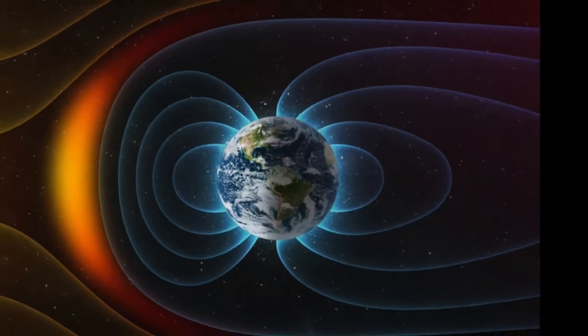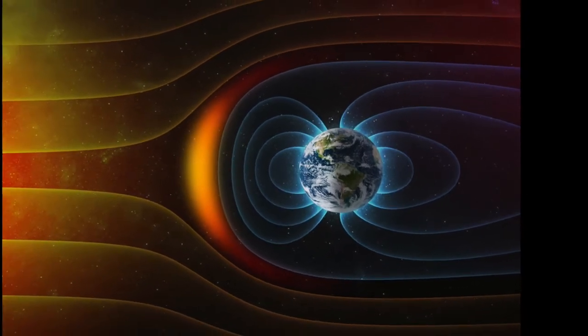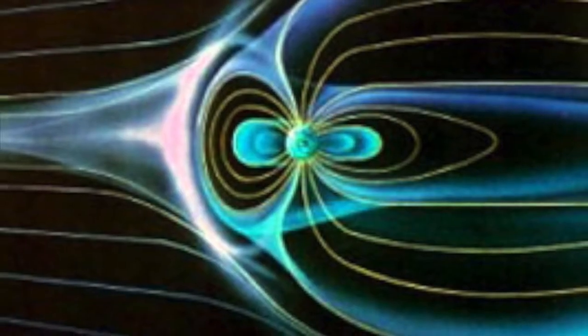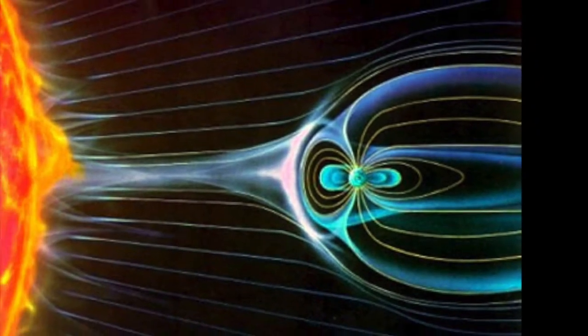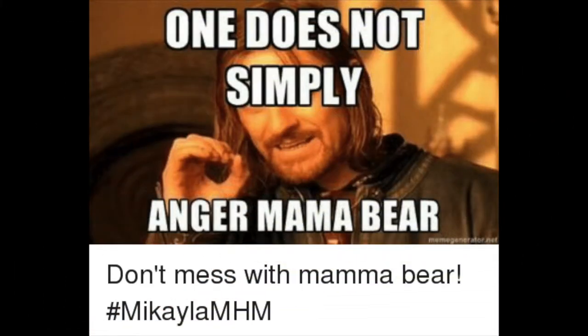The magnetic field extends from Earth's interior out into space, where it meets the solar wind. This protects Earth from the sun's rays by shredding solar electrons to prevent hot solar waves that would otherwise crisp the Earth — kind of like a mama bear protecting her cubs.